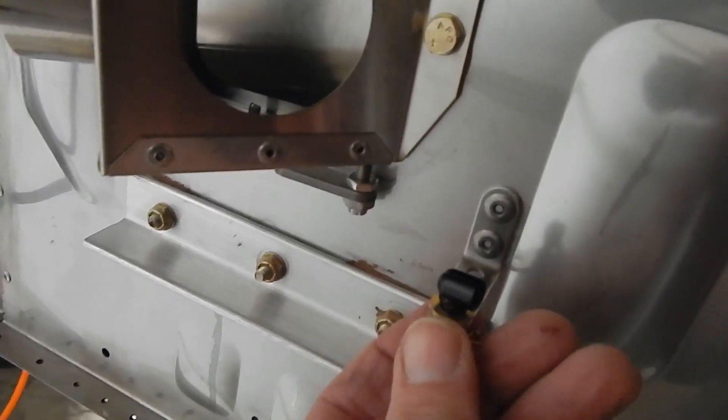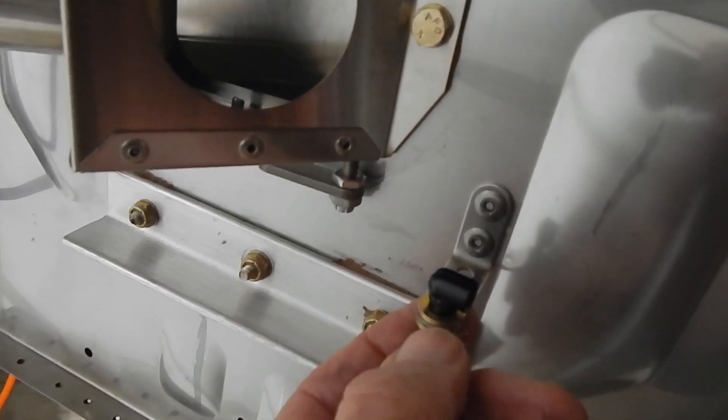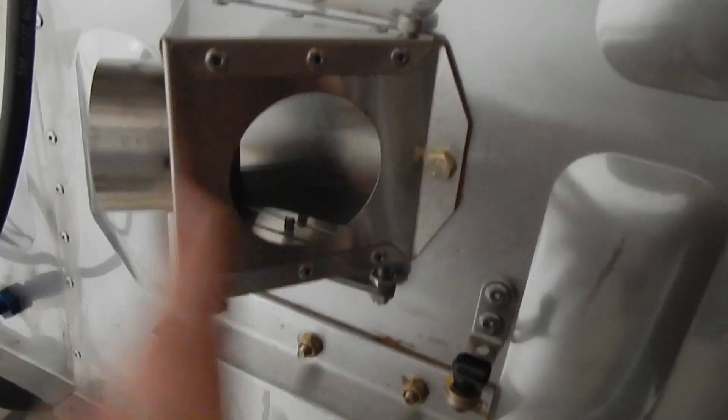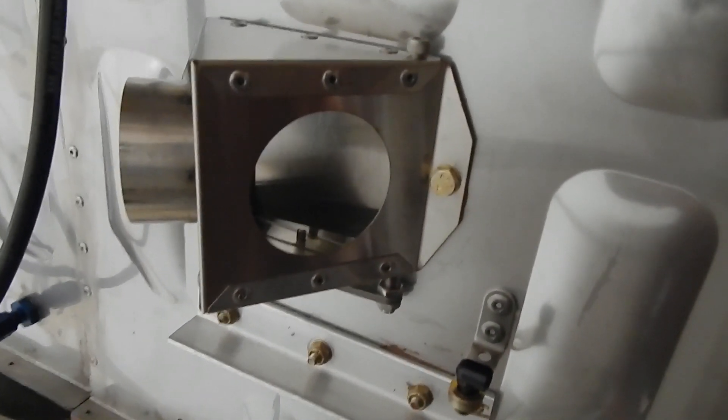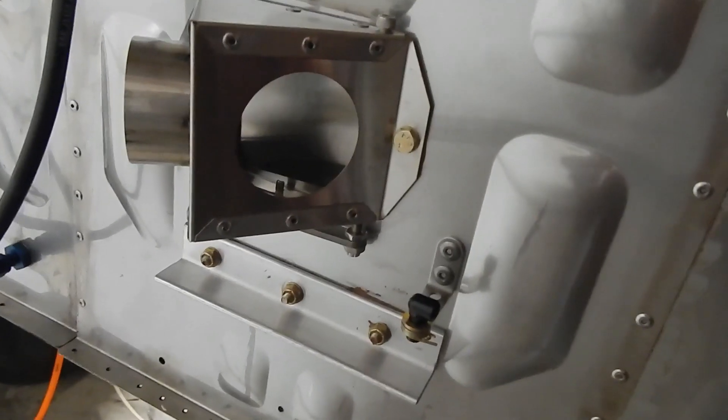The flap mechanism goes in with a cotter pin and a couple of thick washers. That sets up everything for the heater except for the cable, which we'll put on later because it has to go through the panel.